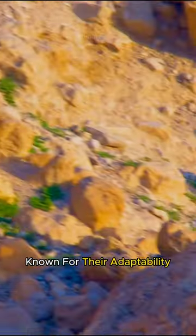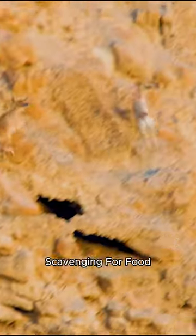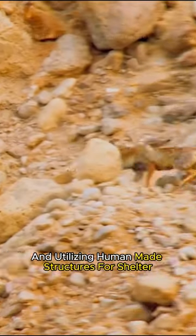Known for their adaptability, red foxes thrive in rural, suburban, and urban areas, scavenging for food and utilizing human-made structures for shelter.